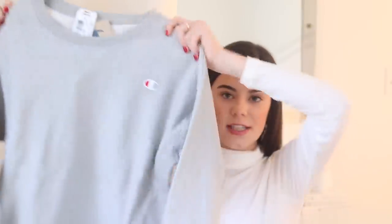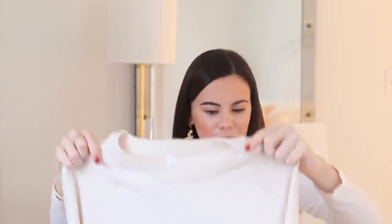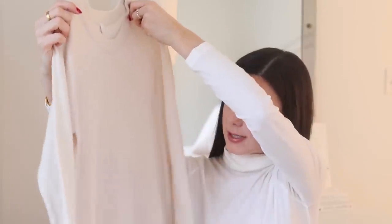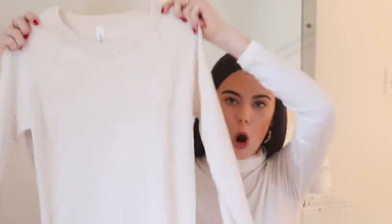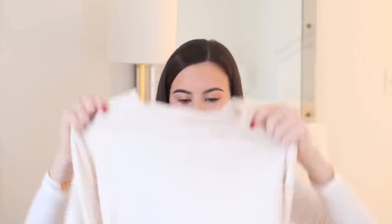Another clothing item is a gray Champion sweatshirt. The last clothing item is another Lululemon piece — this really lovely little sweater. My mom knows this oatmeal almost-white color is my favorite to wear, especially for loungewear. It's called the Sit In Lotus Sweater by Lululemon. Both my sisters also got these in different colors, and it's something I probably wouldn't pick for myself, so I'm really excited about it — it's going to be perfect for class.